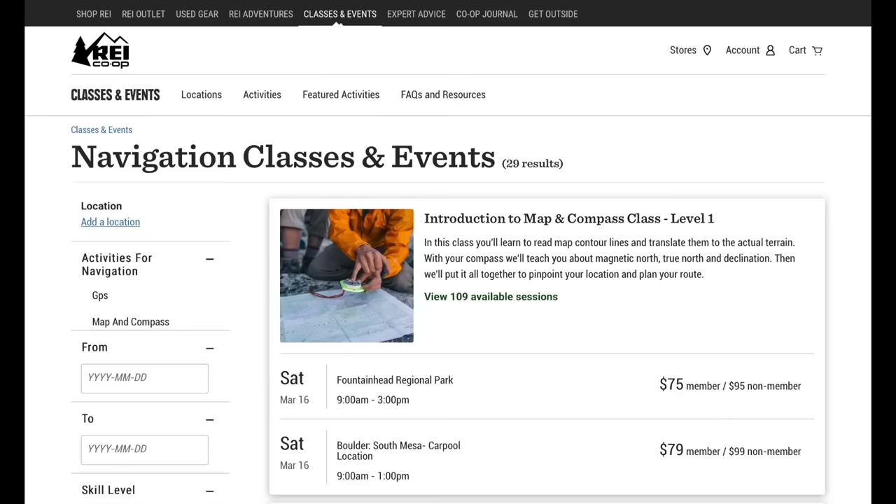If you're going to carry a map and compass, you need to know how to use them. If you live near an REI, sometimes they offer basic navigation courses, or you can always check with your local outfitter. It's better to learn a skill like that in person, but you can check out the plethora of online videos on how to use a map and compass to navigate.